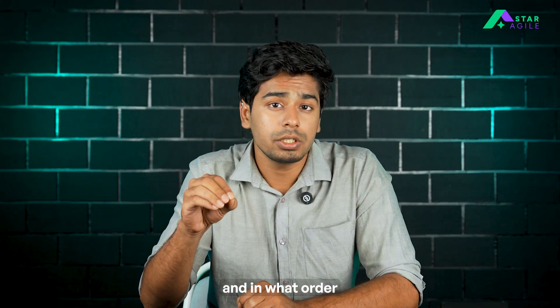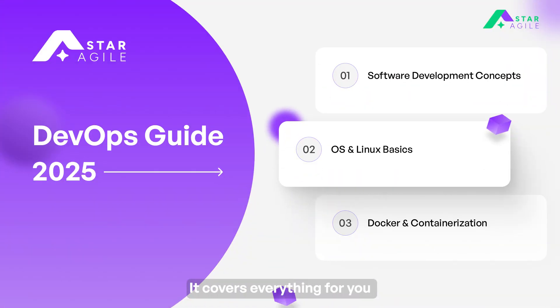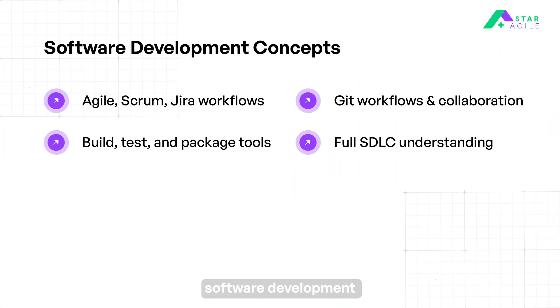So what should you learn and in what order to confidently become a DevOps engineer? Let's look at this document that covers everything for you. Start with the concept of software development. Understand how developers collaborate using Agile, Scrum, and Jira workflows for planning and tracking tasks. Learn Git workflows like Gitflow to manage code collaboration and version control. Know how applications are built, packaged, and tested using build tools and automated test pipelines. Grasp the full software development lifecycle from idea, development, testing, to deployment.